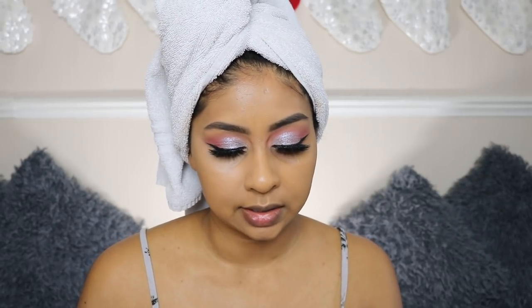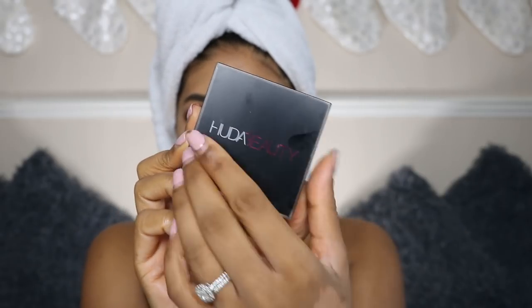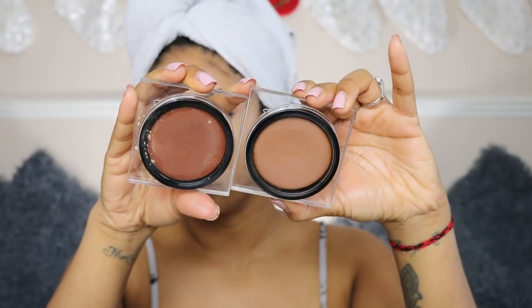After the pop-up event we actually went to eat at Sushi Samba — they gave us breakfast, which was also really nice. Next I'm going to use the Tantour in Medium. I do like to mix it with the light one because the light one is a bit more warm.